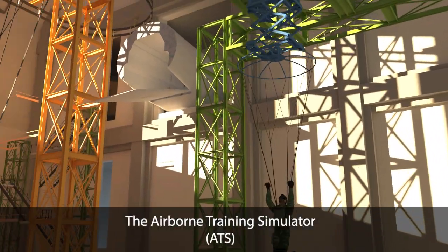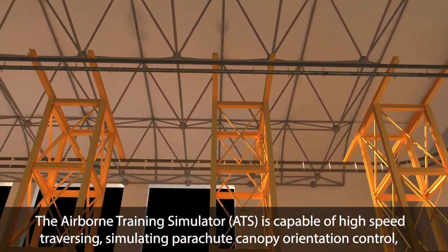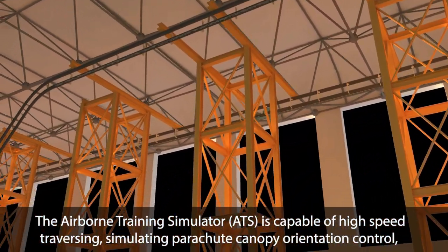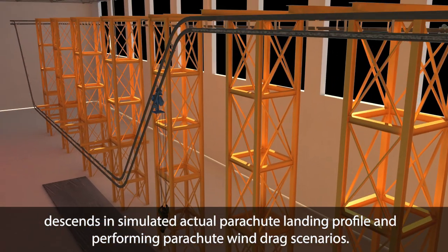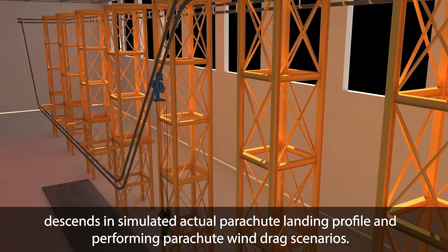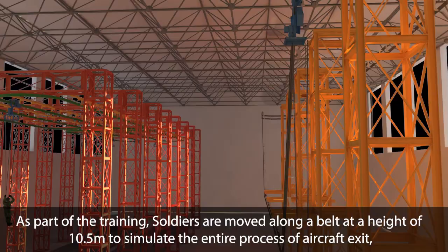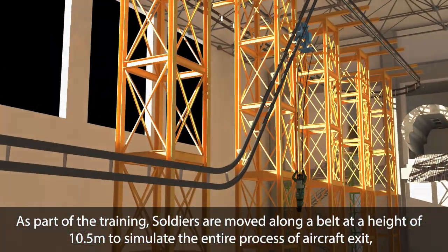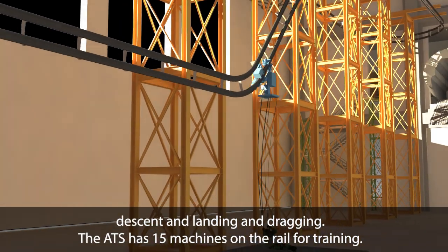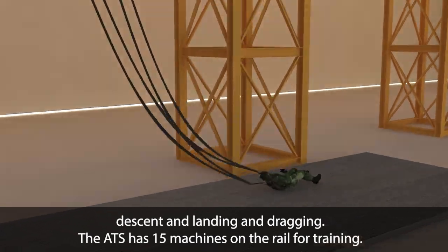The Airborne Training Simulator (ATS) is capable of high-speed traversing, simulating parachute canopy orientation control, descents in simulated actual parachute landing profile, and performing parachute wind drag scenarios. As part of the training, soldiers are moved along a belt at a height of 10.5 meters to simulate the entire process of aircraft exit, descent, landing, and dragging. The ATS has 15 machines on the rail for training.